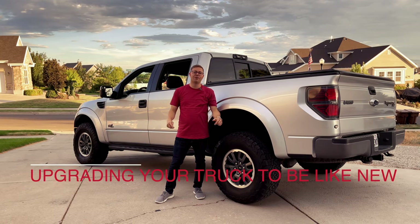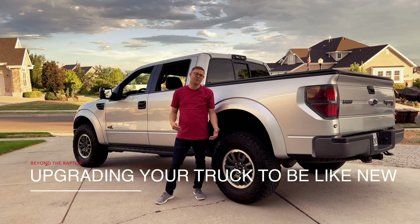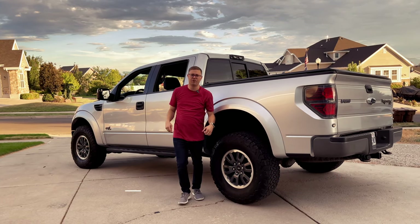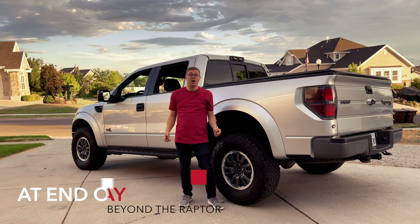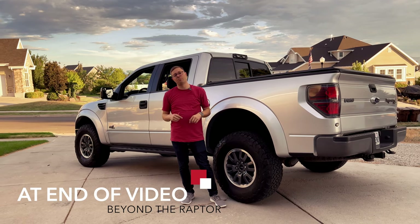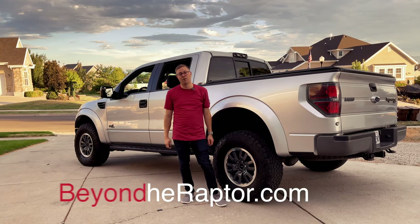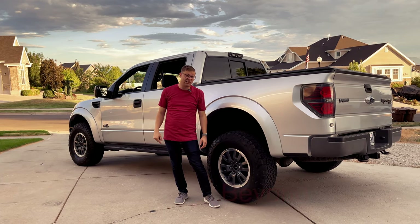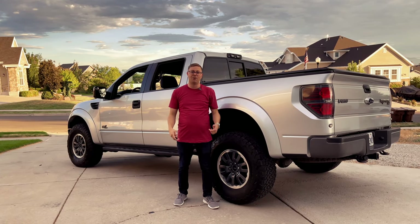Welcome to Beyond the Raptor. Today we're going to talk about upgrading your pickup with some of those creature comforts that come in a lot of modern trucks — and you can do it to your truck no matter how old it is. All the links for these products will be in the description. Check out our website as well; we've got a lot more content there. If you choose to buy one of the products, do it from the link to help support the channel so we can build more videos for you.